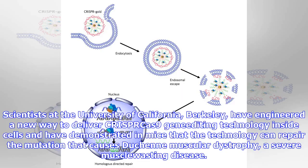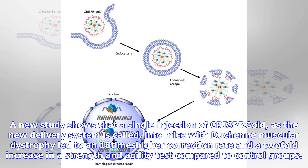Scientists at the University of California, Berkeley have engineered a new way to deliver CRISPR-Cas9 gene editing technology inside cells, and have demonstrated in mice that the technology can repair the mutation that causes Duchenne muscular dystrophy, a severe muscle-wasting disease.